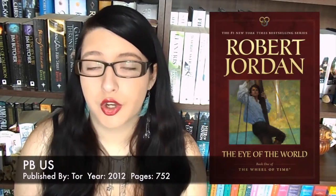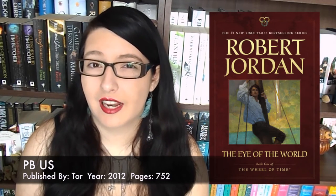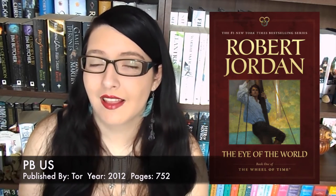Then we have a paperback version of the same artwork, published in 2012 by Tor with 752 pages. The artwork is exactly the same but shrunk into a smaller box with a very nice colourful background — the first one has a red background which I really like, and the typography is nicely balanced. The image just doesn't work for me, and would I buy this one or the last one? No, just because I don't think it gives justice to the story. I love the overall cover style and the balance between text and image — I just don't like the image, so let me know your thoughts on that one.